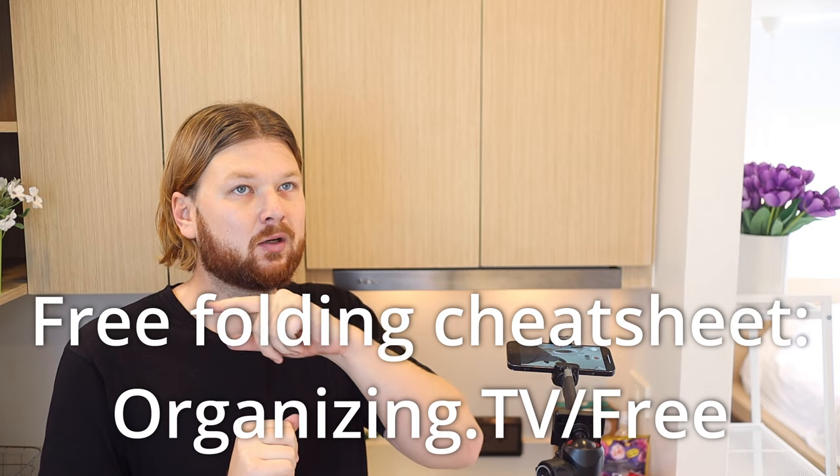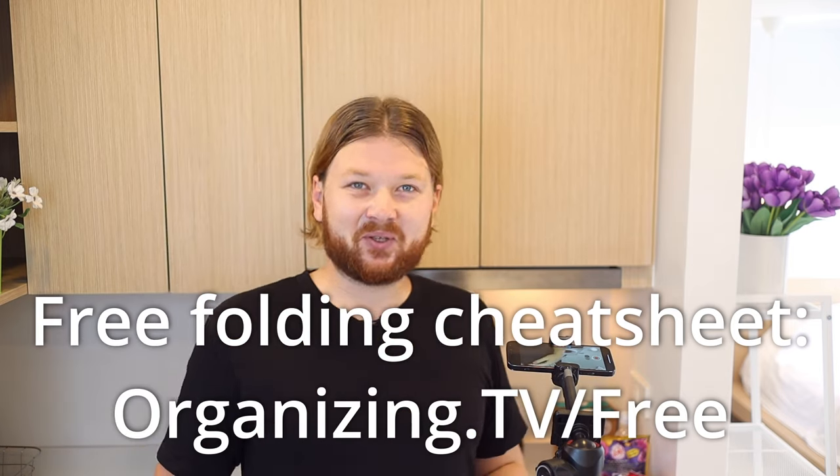After washing, there's the optional step of running a dryer, or you can bring clothes back and dry them yourself in your accommodation using the tips covered earlier. For folding and packing clothes for travel, I've made videos on that — I usually make rolls so they don't wrinkle and save space. If you want a cheat sheet on folding clothes for travel, you can download it at organizing.tv/free. Hope you enjoyed this video — thanks for watching and I'll see you in the next one.